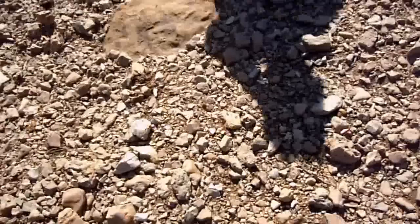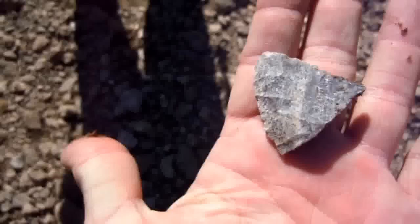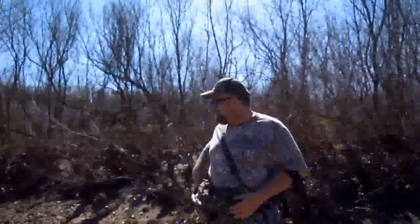Terry just found something - it's broke, but I figured I'd turn the camera on anyway. Look at that, baby, just sticking out of there. Nice, isn't it? Looks like oolitic material, actually. It is oolitic, and it's well made. That stuff's tough to work. Good job, Terry. This is just the beginning - we are just getting started.